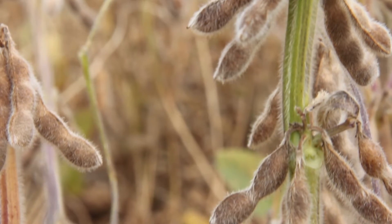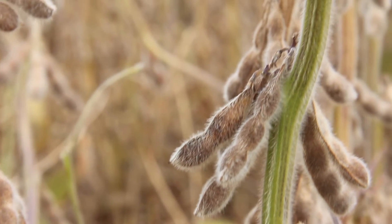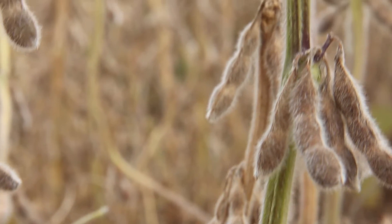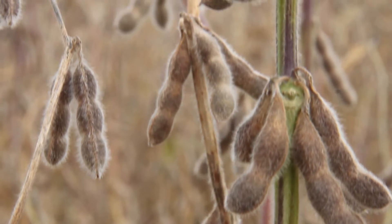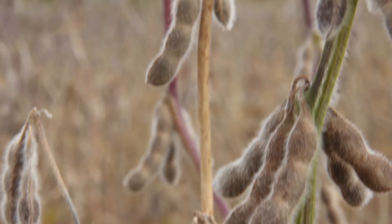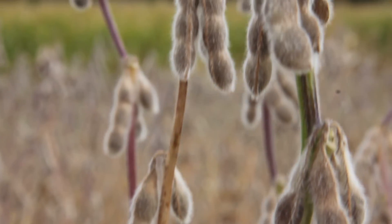These purple stems are most likely due to a buildup of anthocyanins. Anthocyanins are a non-photosynthetic flavonoid. They provide colors to fruits and flowers, but in plants they can also act as a visible light screen — sort of like a shade cloth.